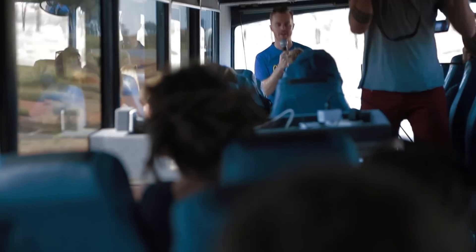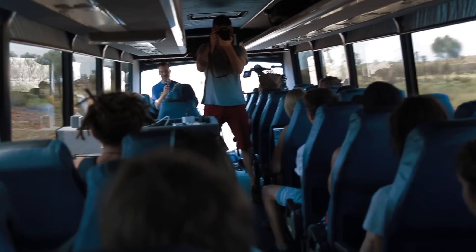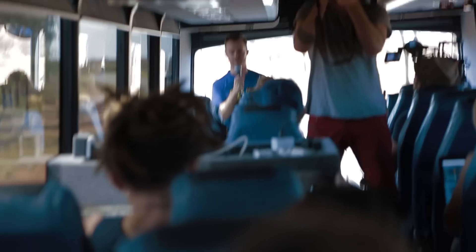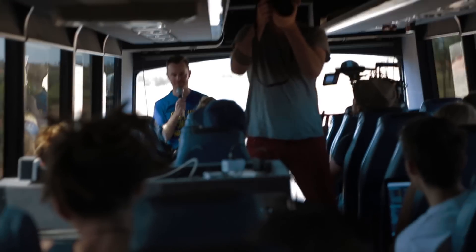On our way out to Kata Tjuta, I want to teach you guys a very well-known Aussie sing-along song that has a bit of action. We sort of learn it when we're young kids. I want to share this with you. It's called 'Home Among the Gum Trees.' I'm going to get you guys to follow me with the actions and then get it all happening.